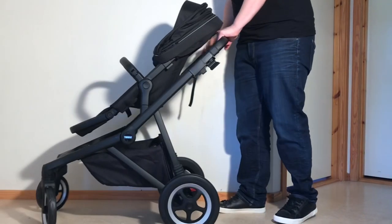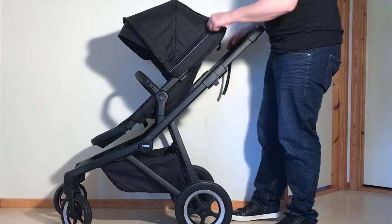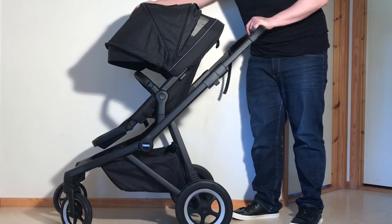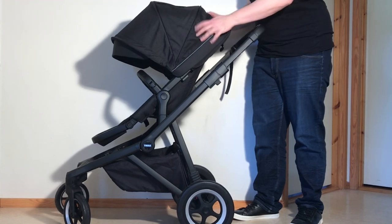As a last note on the seat, as far as sun coverage is concerned, the Sleek has both a sun flap and an extra extendable portion zipped into the canopy, and while neither is all that large on their own, together they do make for decent shading.